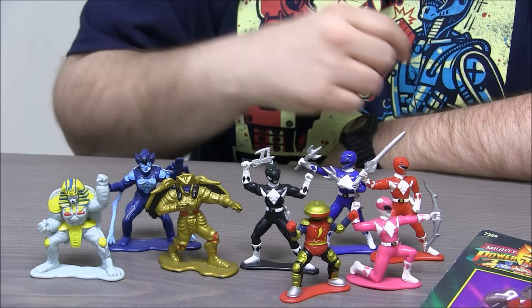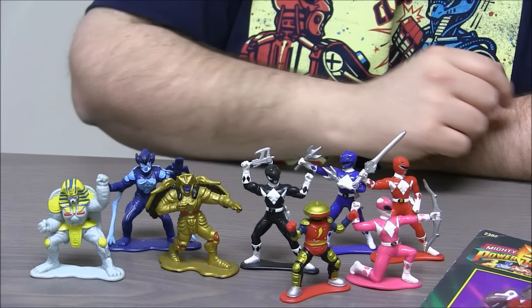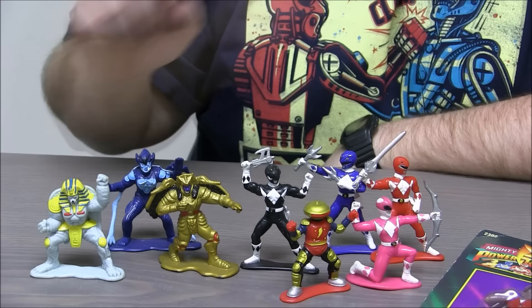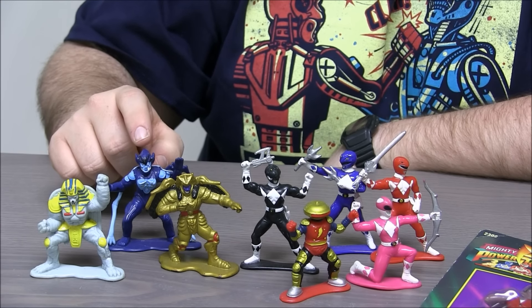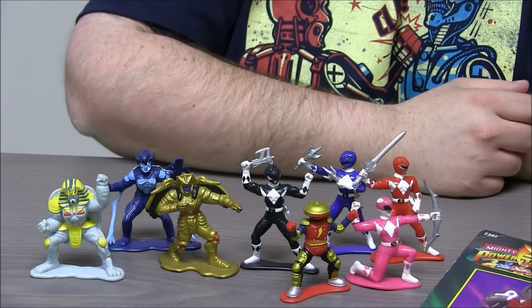Over here we have the evil space mutants. We've got Goldar, who was Rita Repulsa's right-hand man. We have King Sphinx, who appeared in one of the very early episodes of Power Rangers and got a lot of toys and products made based on him. The last figure here is Babu, one of the comic relief bad guys. He was always with Squat, the little round guy, and they did mischievous things to help out Rita Repulsa.